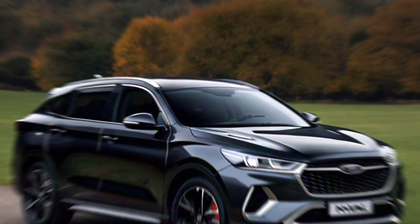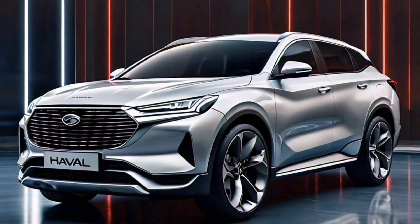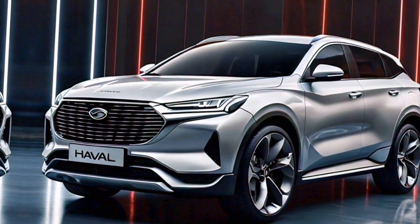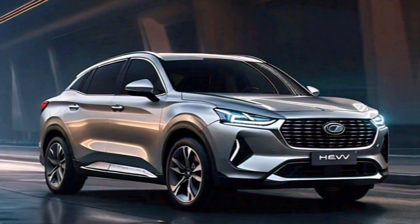Looking for even more power? The H6 HEV also offers a 2.0-liter turbocharged engine option, delivering a thrilling 350 horsepower. Both configurations come with a self-charging battery, so you never have to worry about plugging in.